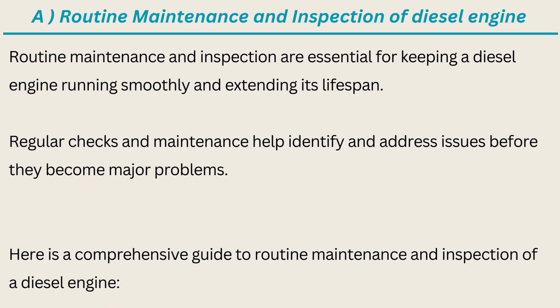Routine maintenance and inspection are essential for keeping a diesel engine running smoothly and extending its lifespan. Regular checks and maintenance help identify and address issues before they become major problems. Here is a comprehensive guide to routine maintenance and inspection of a diesel engine.